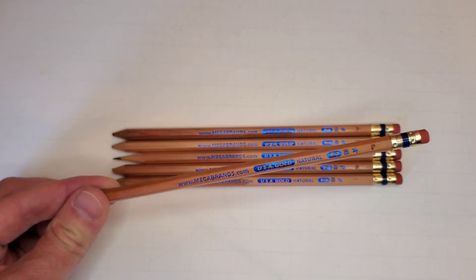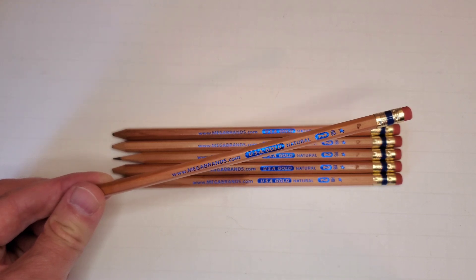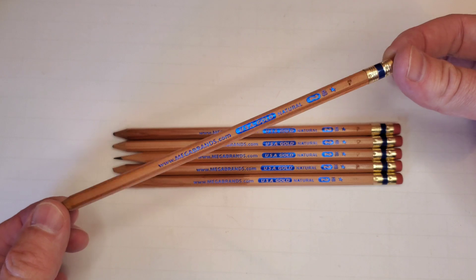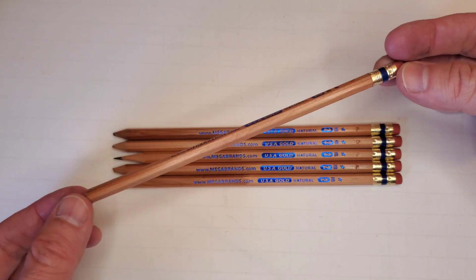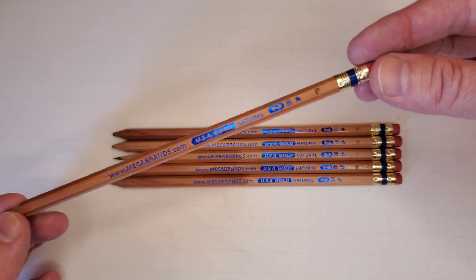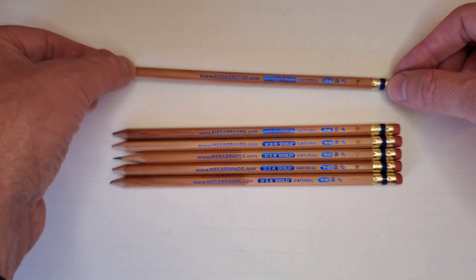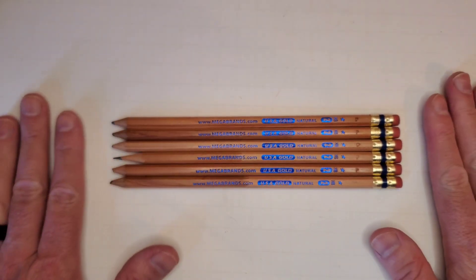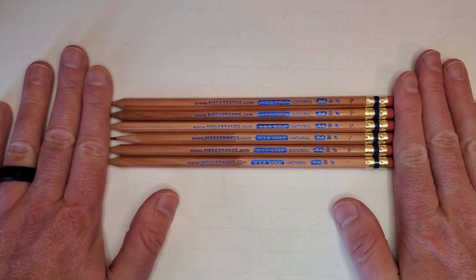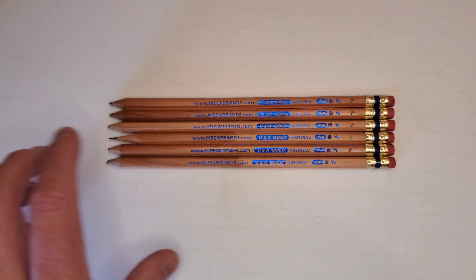Moon Products, J.R. Moon — some of their pencils say that. They've been making pencils there for a long time. As the USA Gold brand changed hands — Mattel at one point, and I don't know if Mega Brands is a part of that, and Rose Art — the same factory has been putting out the pencils, and they are a relatively high-quality pencil for a budget or at most a mid-range pencil.